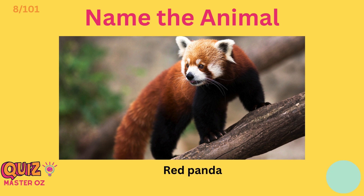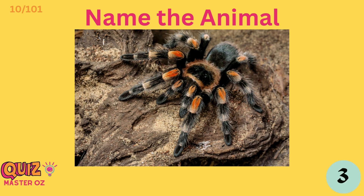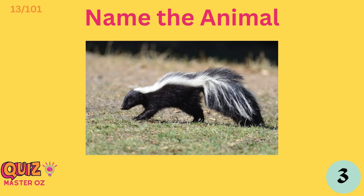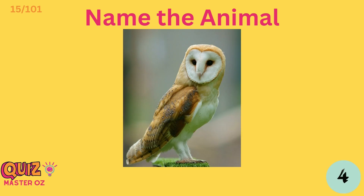Eagle. Red panda. Gorilla. Tarantula. Stork. Mole. Skunk. Kangaroo. Owl.